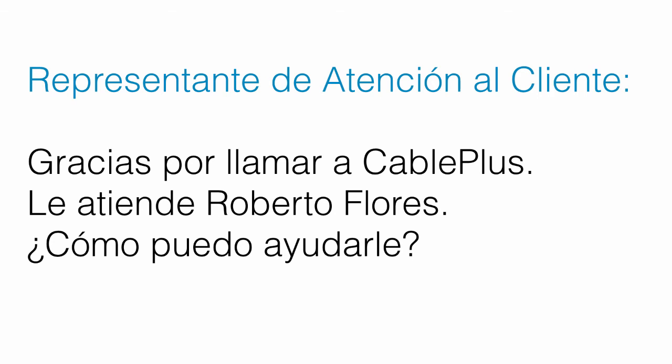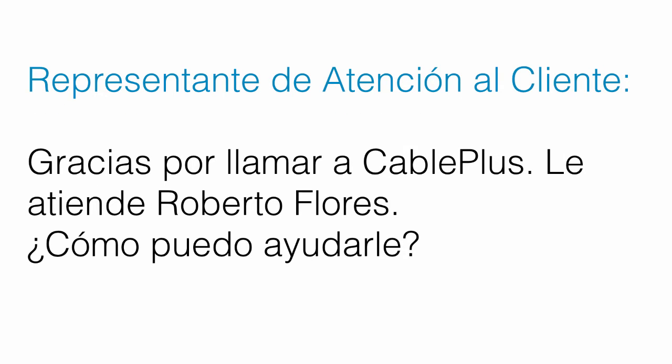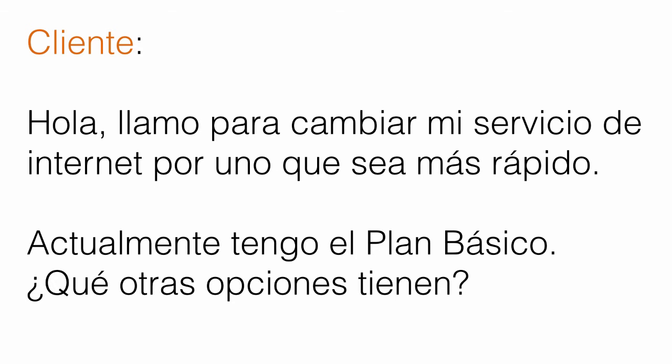Now we will go over each sentence, first in Spanish, then in English, and then in Spanish again so you can link the pieces together. The customer service representative says: Gracias por llamar a CablePlus. Le atiende Roberto Flores. ¿Cómo puedo ayudarle? — Thanks for calling CablePlus. This is Roberto Flores. How may I help you? — Gracias por llamar a CablePlus. Le atiende Roberto Flores. ¿Cómo puedo ayudarle?